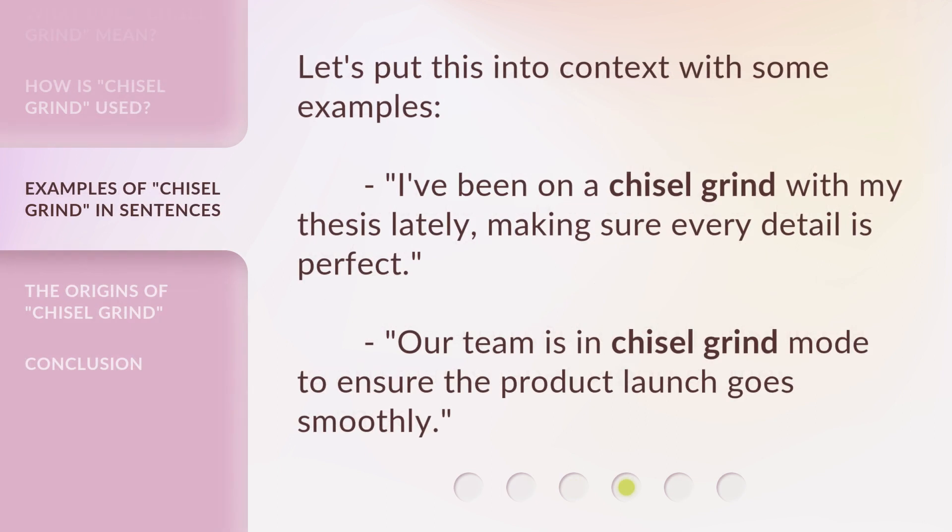Let's put this into context with some examples. 'I've been on a chisel grind with my thesis lately, making sure every detail is perfect.' 'Our team is in chisel grind mode to ensure the product launch goes smoothly.'